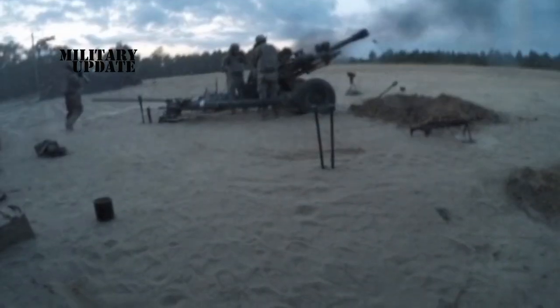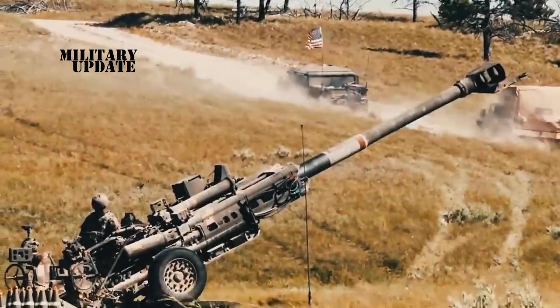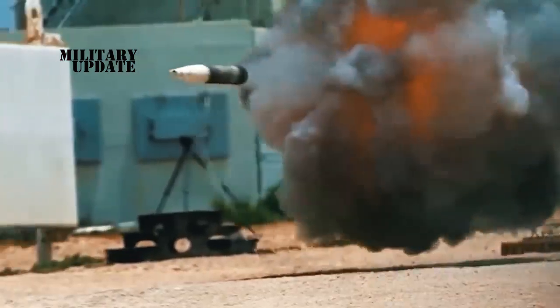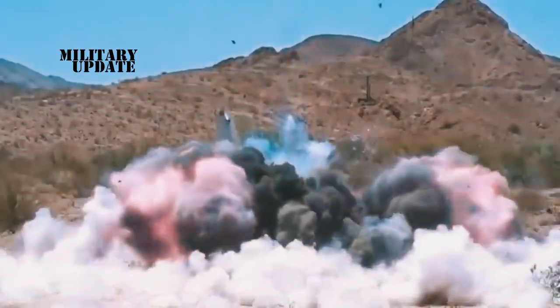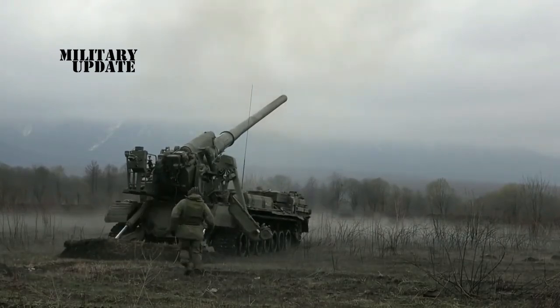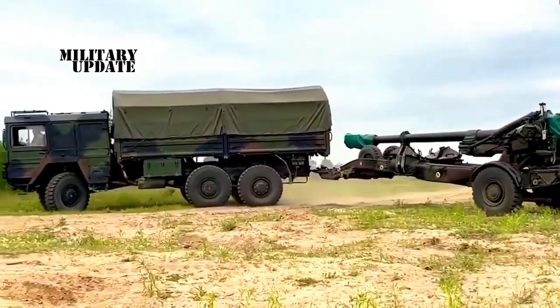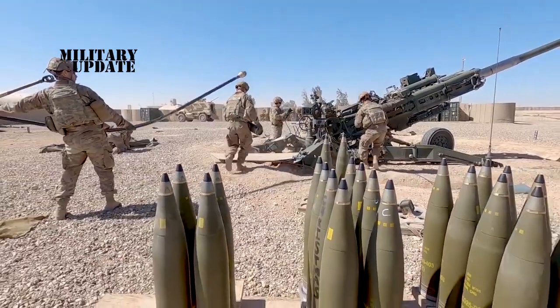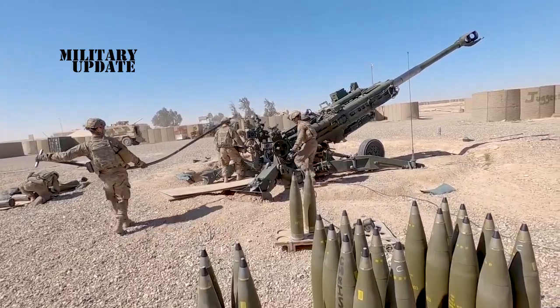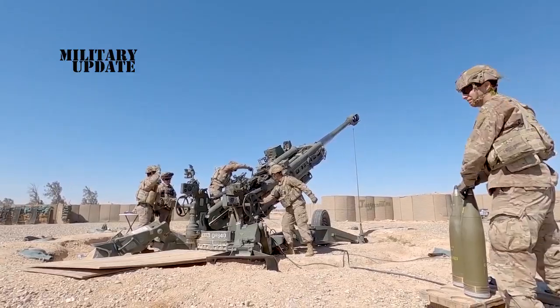Three types of 155 millimeter artillery are already working successfully on the front lines — M777 howitzers, FH-70 howitzers, and Caesar SPHs. It was simply impossible to imagine this back in March, but today it is already a reality, which materialized due to great teamwork led by President of Ukraine Volodymyr Zelenskyy. Ukrainian Minister of Defense Olexei Reznikov said this in a press release.